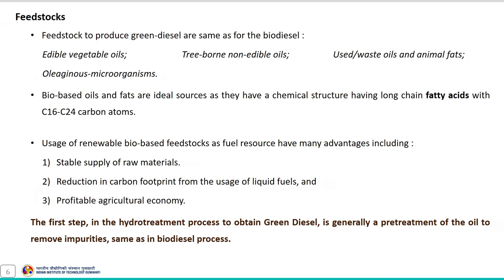As discussed previously, the feedstocks used to produce green diesel are the same as those used for biodiesel synthesis, and include edible vegetable oils, tree-borne non-edible oils, waste oils and fats, and oleaginous microorganisms. Oleaginous microorganisms are those which contain lipids, so the lipids produced from these organisms can also be used as feedstock for green diesel synthesis.